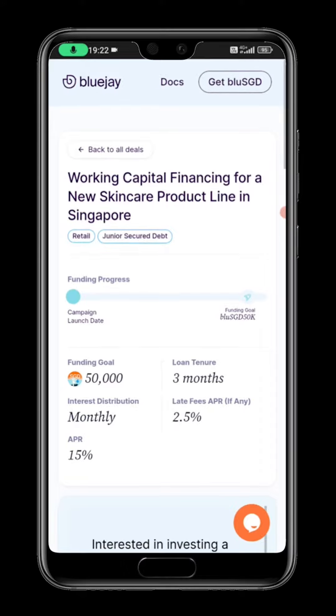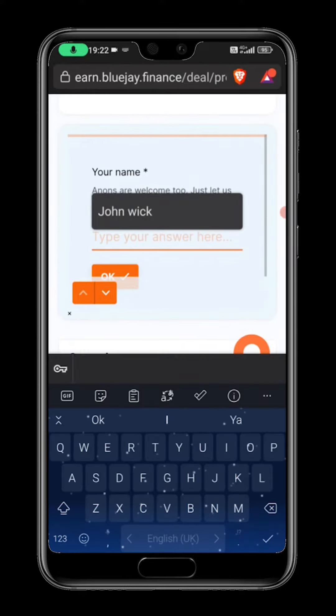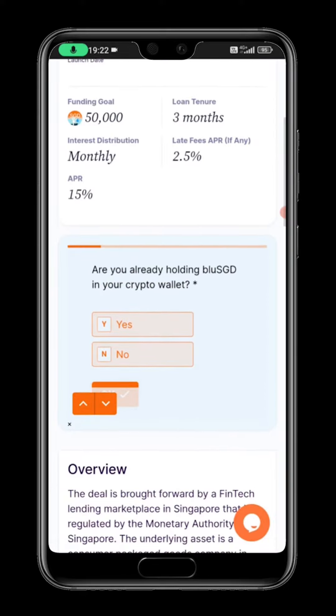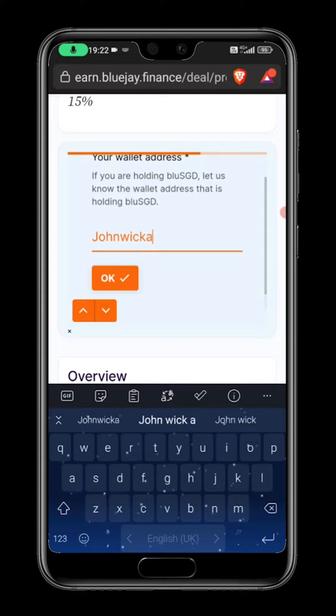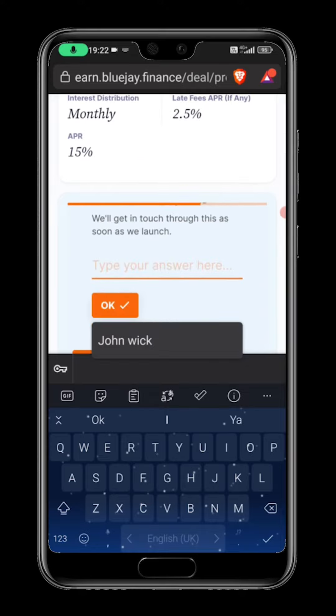You will be taken to the next page where you have to click on register interest. Fill in your name. Then, click yes if you are already holding BlueSGD in your crypto wallet. Type in the amount of SGD that you are interested in committing. Now, type in your wallet address. Then, give us your email or Telegram ID so that we will inform you when we launch.